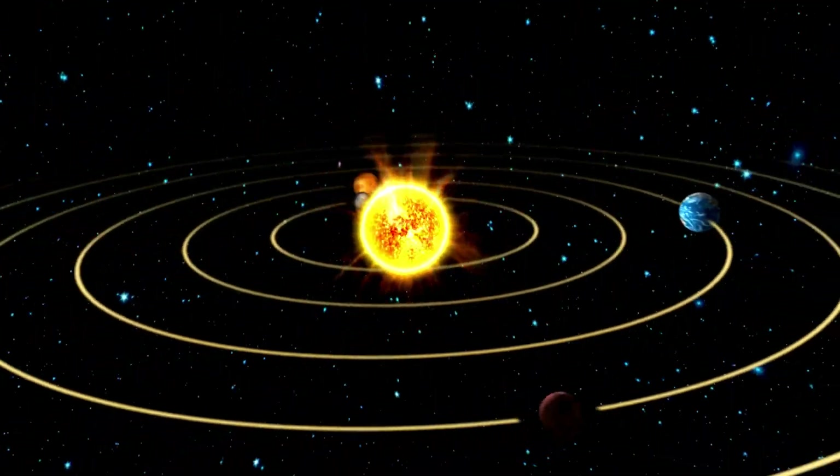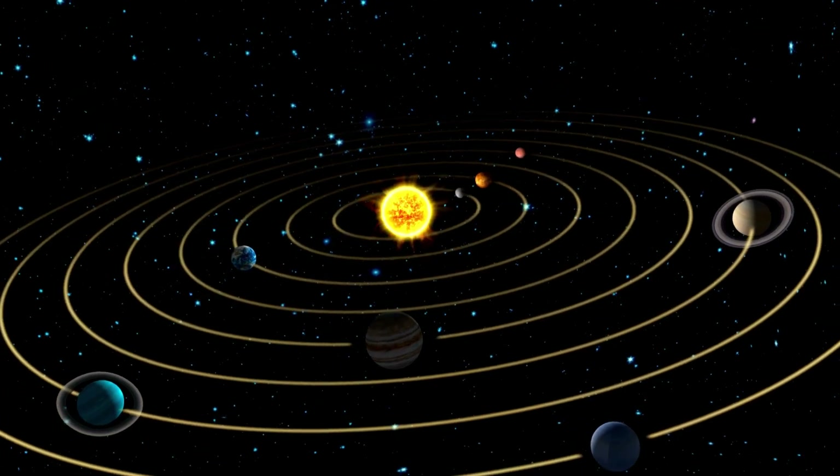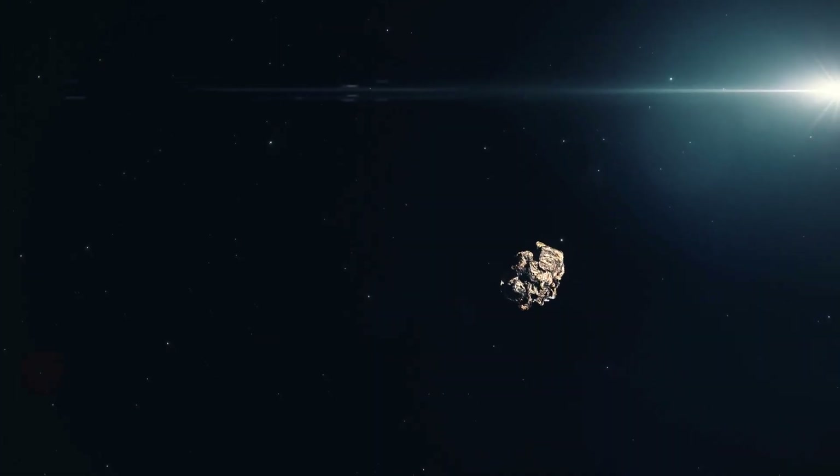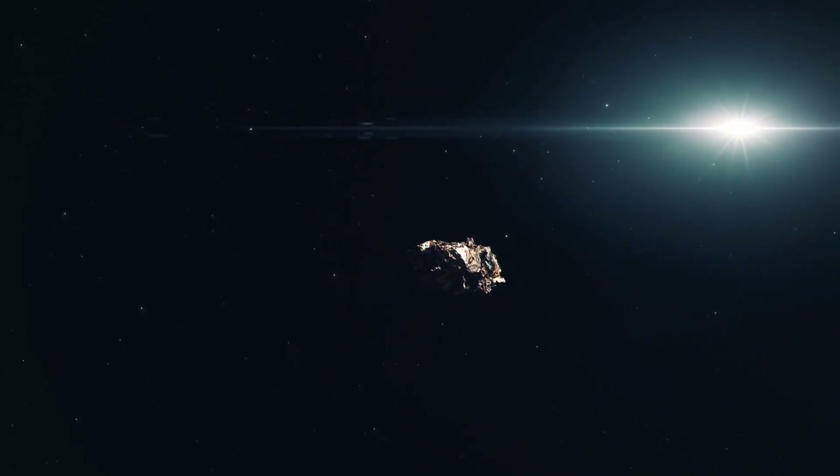Our solar system contains the Sun and eight planets, but it also contains many smaller objects. Asteroids are rocky, airless objects that orbit the Sun. Their small size means they are not round like planets — they have irregular, jagged shapes.